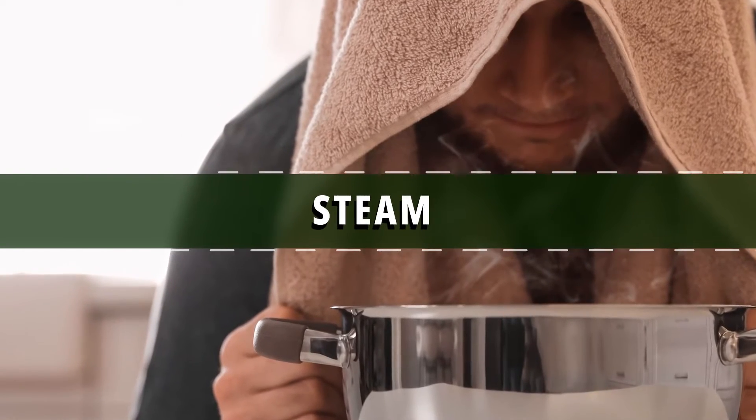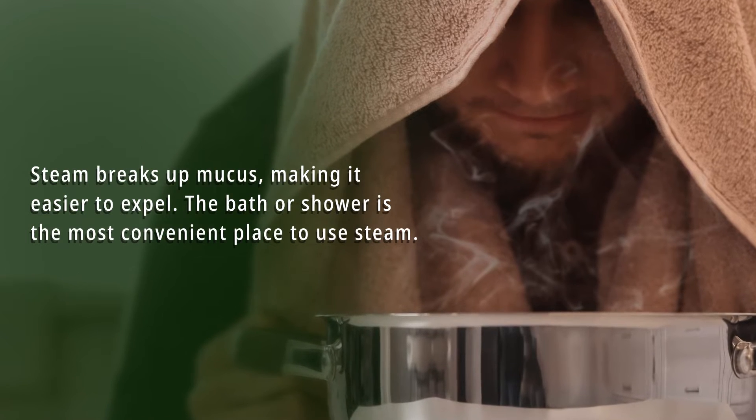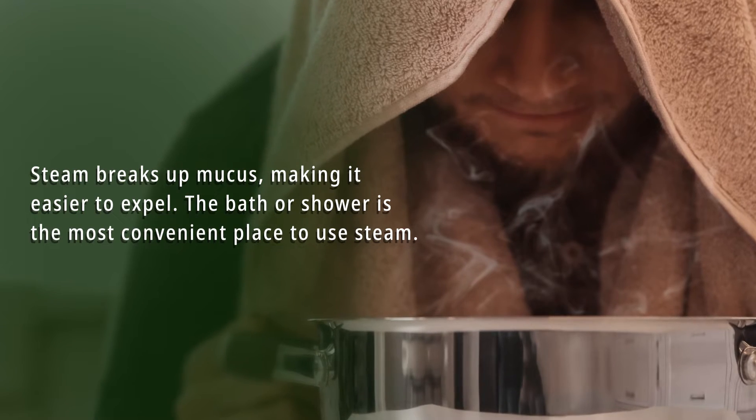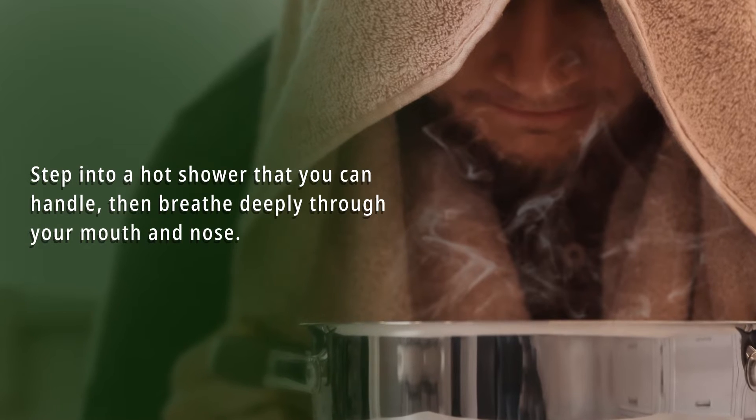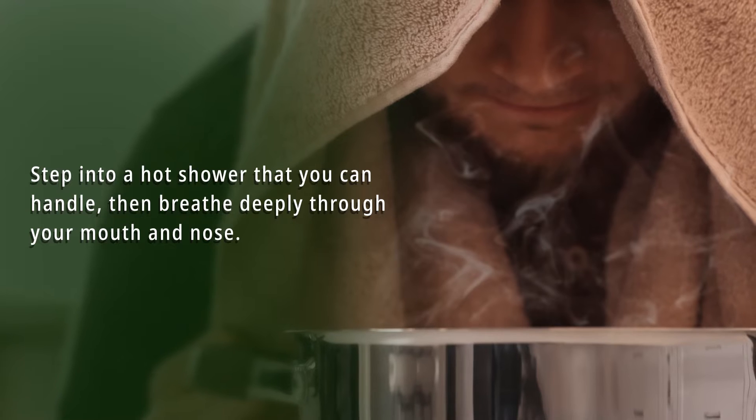Number 2: Steam. Steam breaks up mucus and makes it easier to expel. The bath or shower is the most convenient place to use steam. Step into a hot shower that you can handle, then breathe deeply through your mouth and nose.